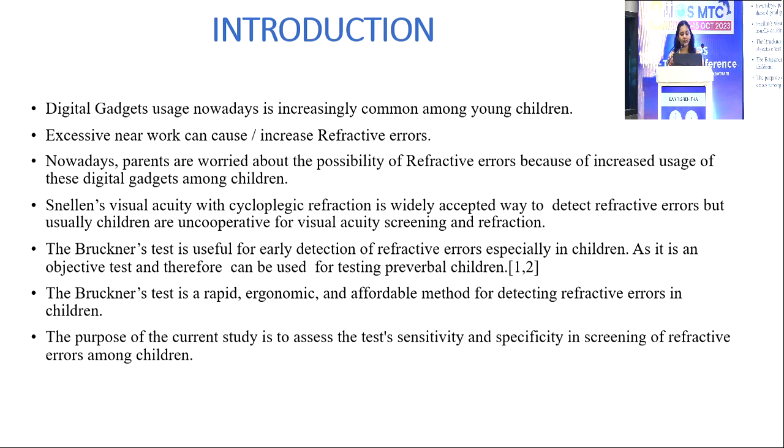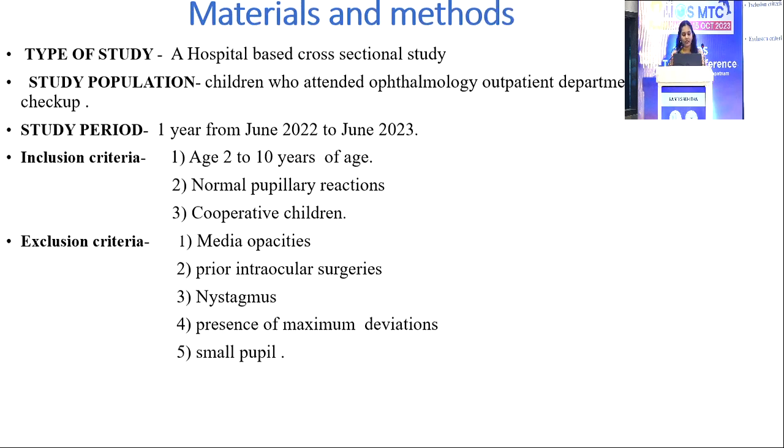The Bruckner's Test is a rapid, ergonomic, and affordable method for detecting refractive errors in children. The purpose of the current study is to assess the test's sensitivity and specificity in screening refractive errors among children. It is a hospital-based cross-sectional study; the study population includes children who attended the ophthalmology OPD for routine eye check-ups.